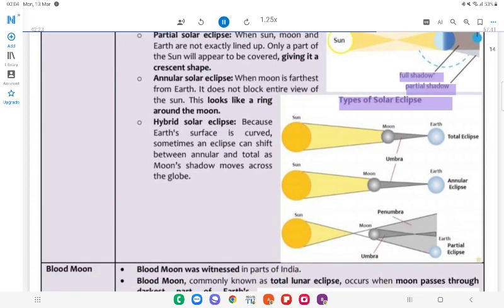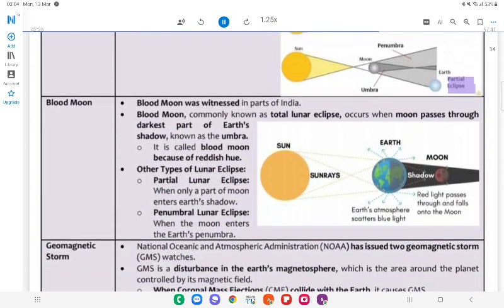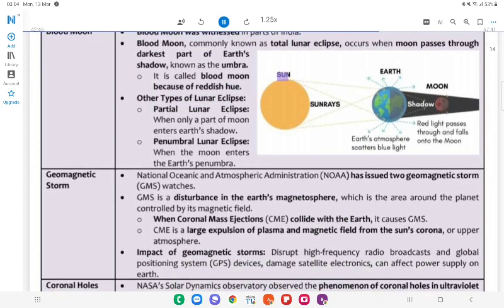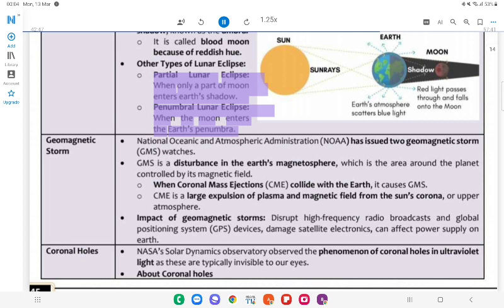Blood Moon was witnessed in parts of India. Blood Moon, commonly known as a total lunar eclipse, occurs when the moon passes through the darkest part of Earth's shadow (known as the umbra); it is called a blood moon because of its reddish hue. Other types of lunar eclipses: Partial lunar eclipse — when only a part of the moon enters Earth's shadow; Penumbral lunar eclipse — when the moon enters Earth's penumbra. The moon appears red because red light passes through Earth's atmosphere and falls on the moon, while the atmosphere scatters blue light.